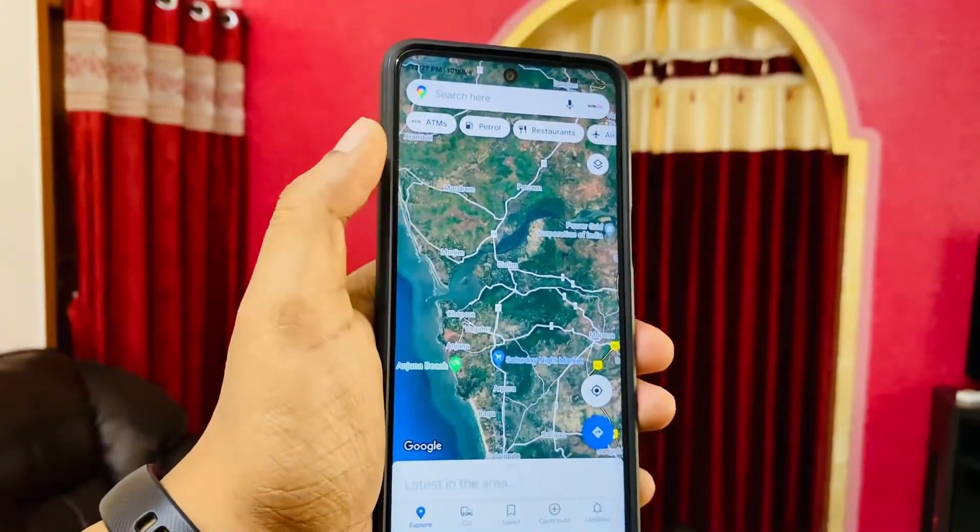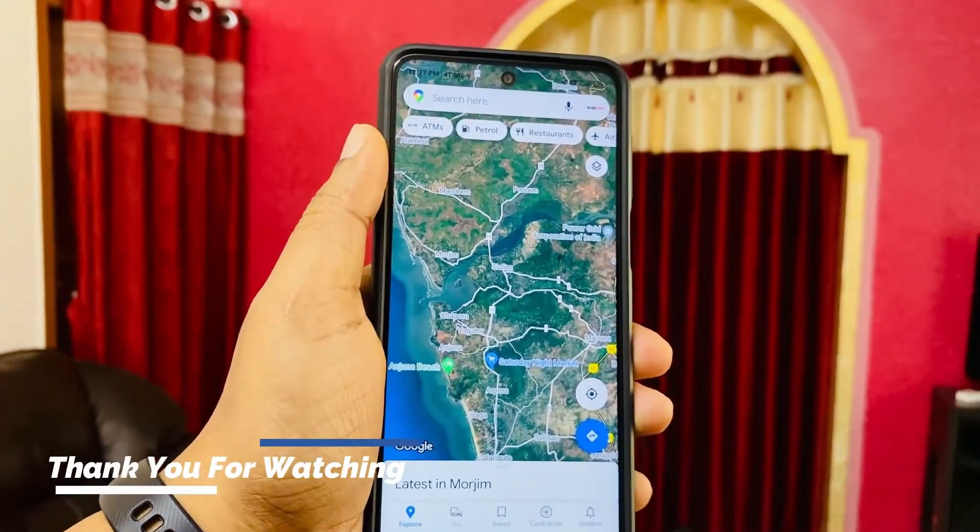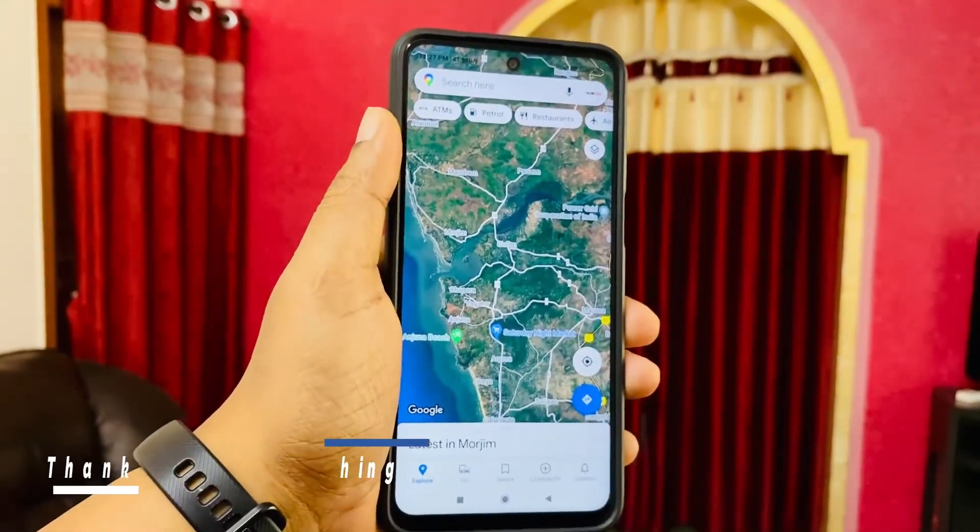Let me know in the comments what are your thoughts on the latest Google Maps. Thanks for watching this video — please subscribe to the channel and see you in my next video.